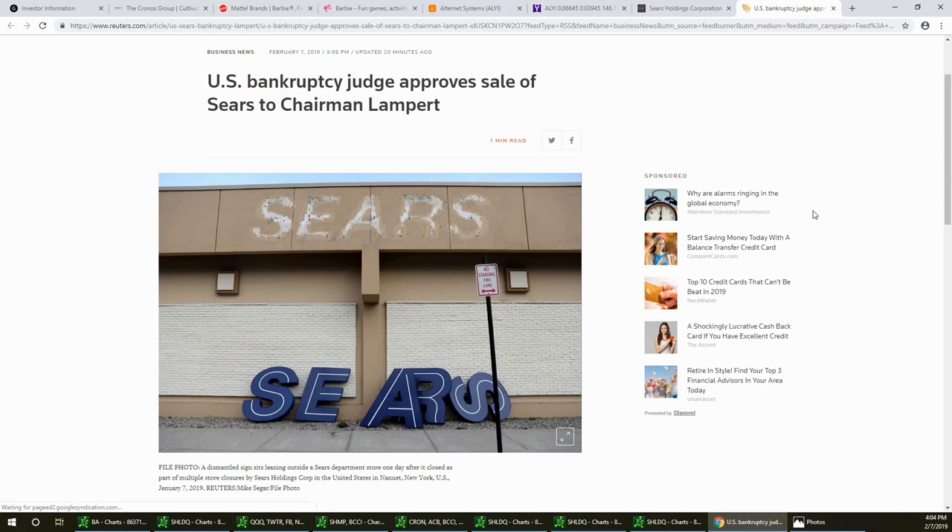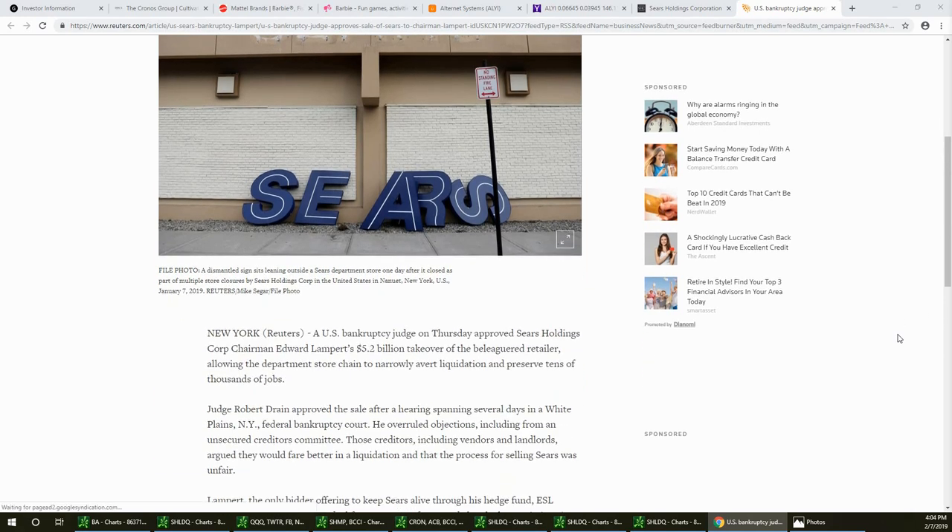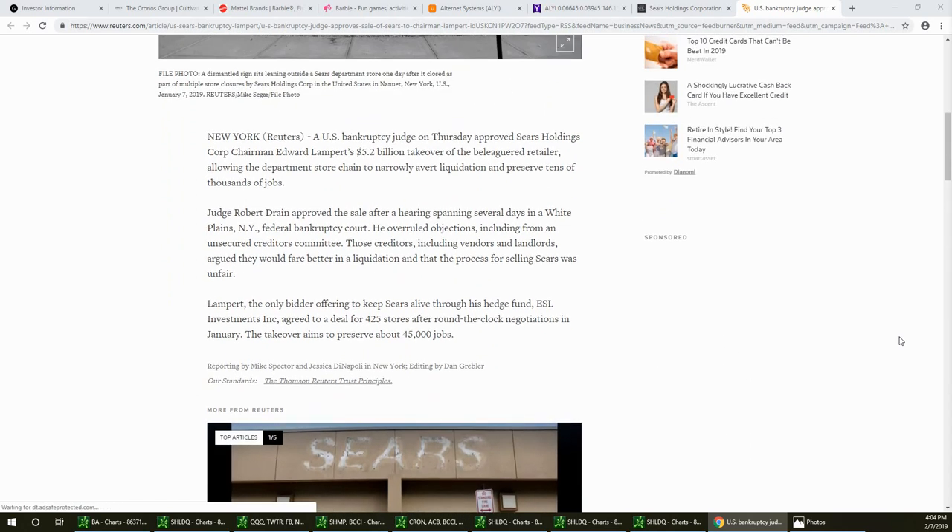The news on this: the chairman of Sears, Edward Lampert, wanted to take over Sears in bankruptcy court. After hours, the bankruptcy judge approved that Lampert can take over Sears for $5.2 billion. This will allow the department store to avert liquidation and preserve 45,000 jobs. Judge Robert Drain approved the sale after overruling objections from the unsecured creditors committee — which included vendors and landlords — who felt the company would be better off liquidated. Lampert's hedge fund is called ESL Investments, and that's how he'll be holding it.